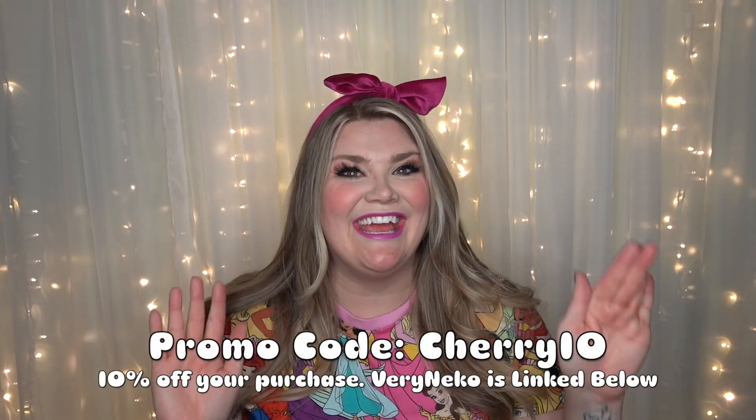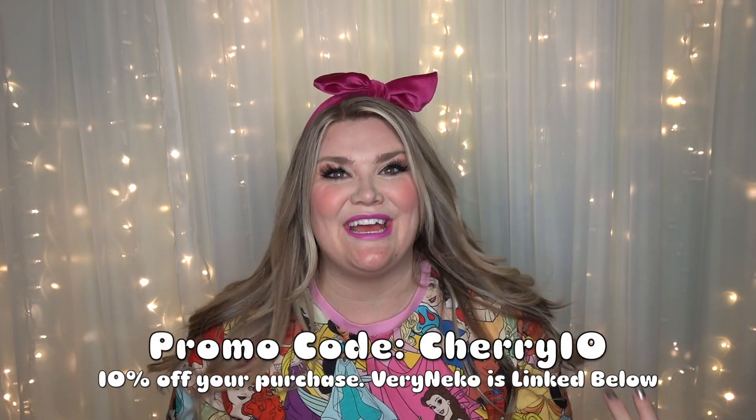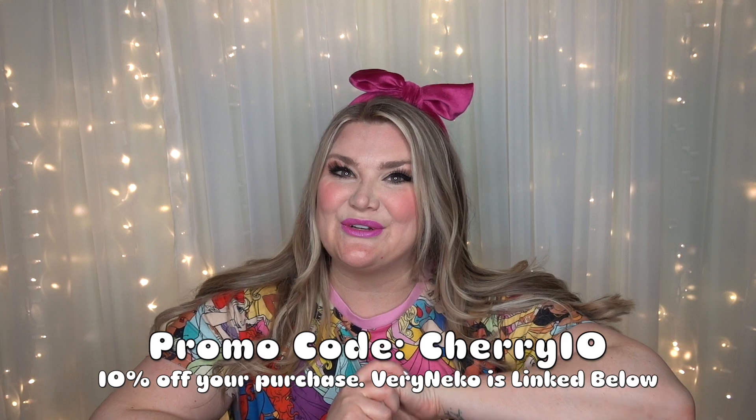Very Niko has given you guys a promo code CHERRY10, so be sure to use that for 10% off of your total purchase.